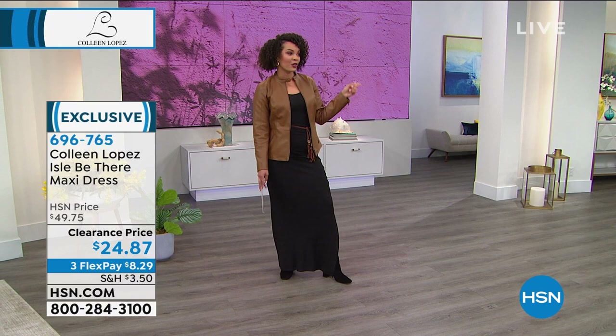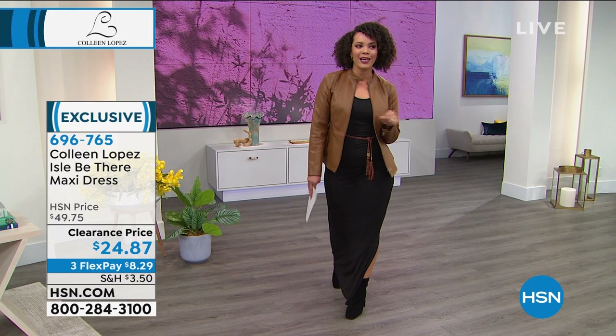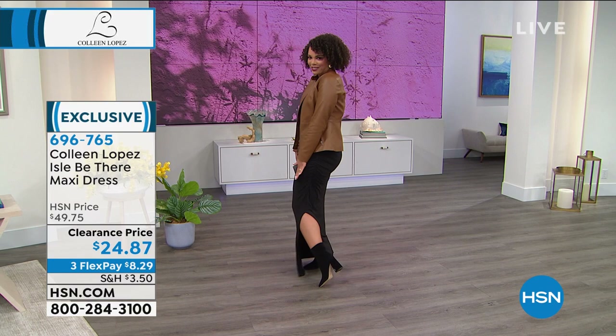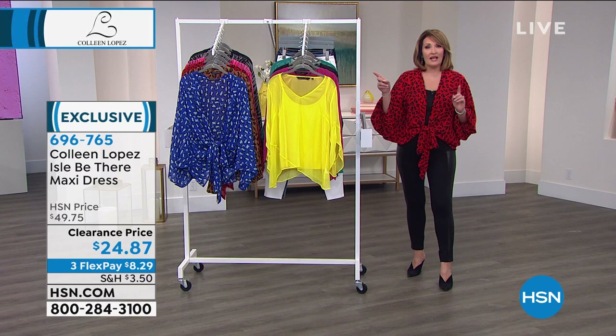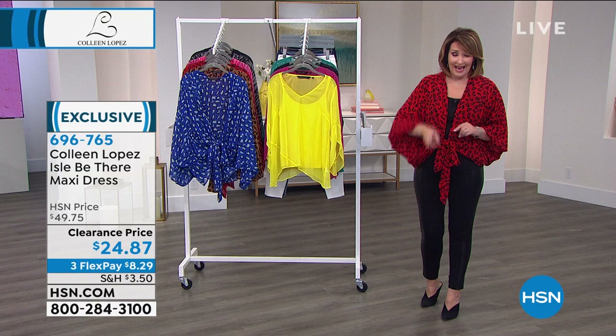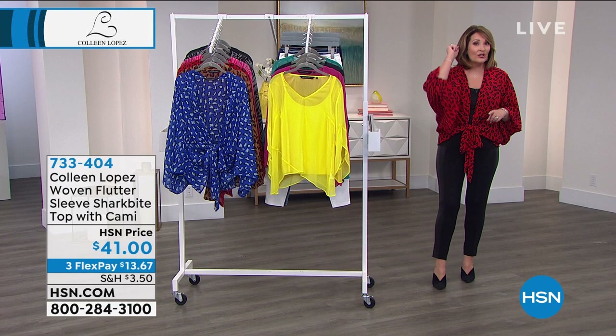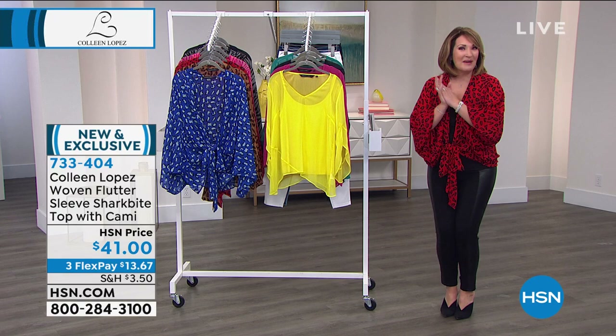I threw on this little peplum jacket we have coming up. We are live on Facebook, so feel free to chime in. It's our girls' night — Wednesday night, halfway through the week. There's an item number if you'd like to pick up my dress: 696-765, less than $25. That's my number one maxi dress. We have sold tens of thousands of that dress. It comes in ecat prints and that gorgeous black — some other solids as well, a beautiful berry color. $25 is a ridiculous price for that dress. It's like a transformer on your body.